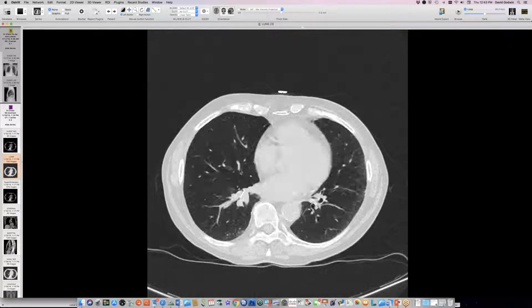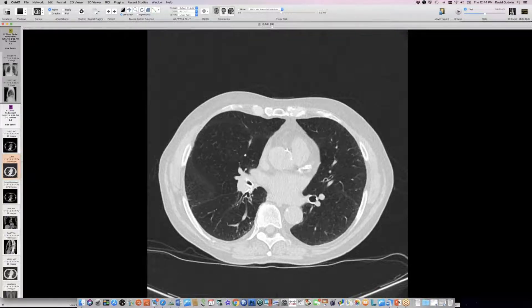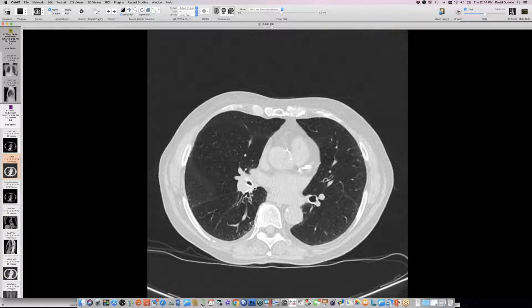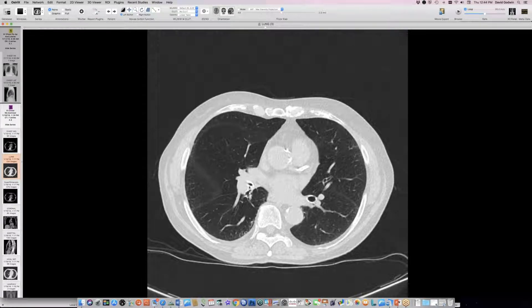Viable cartilage confirmed it was a hamartoma, not aspirated foreign body cartilage. There was no hint of mass on the earlier CT — it came out of nowhere, yet was benign. Initial bronchoscopic biopsy found cartilage, suggesting possible aspiration of pork bone, but viable cartilage confirmed it was part of the hamartoma. The inflammation was all distal; the lesion itself was not inflamed.